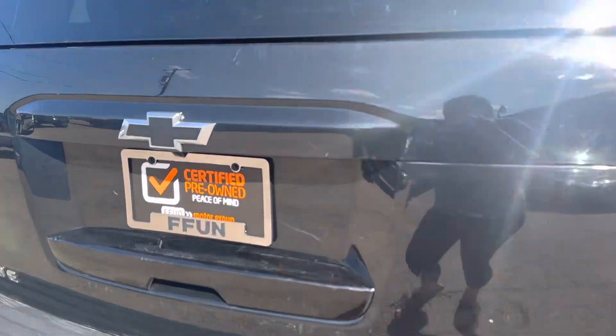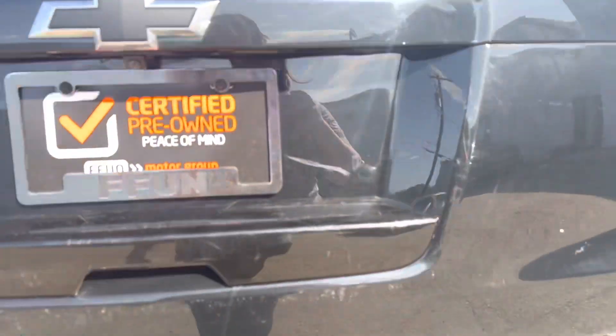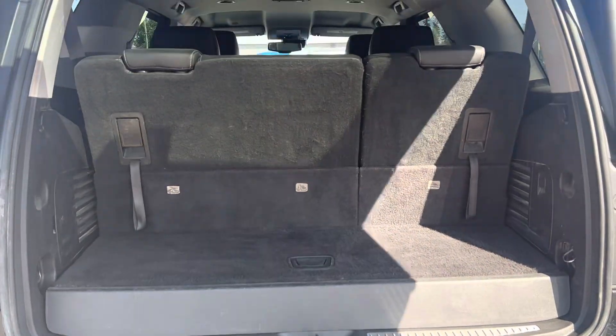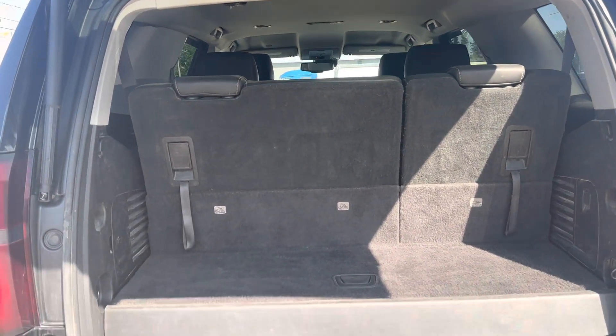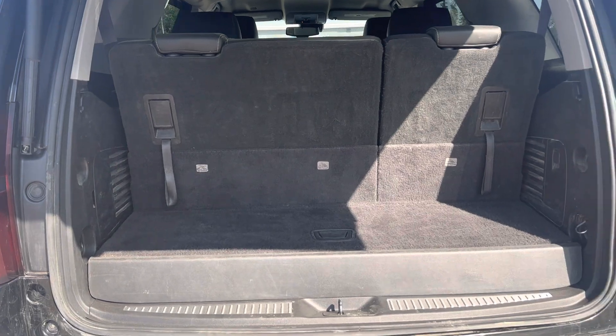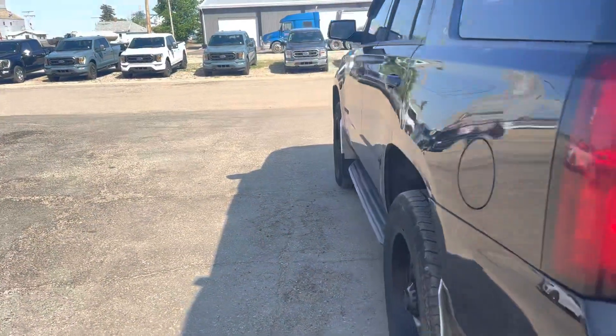It's a seven-passenger vehicle. Opening the back up here — you've got three in the back, two in the bucket seats in the second row, and two in the front. You can lay these seats down and have lots of room. Take it to the inside here.